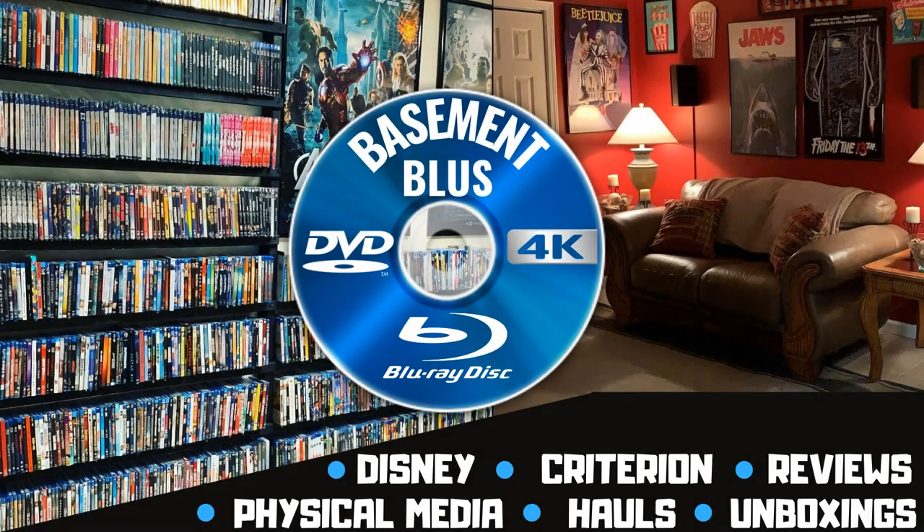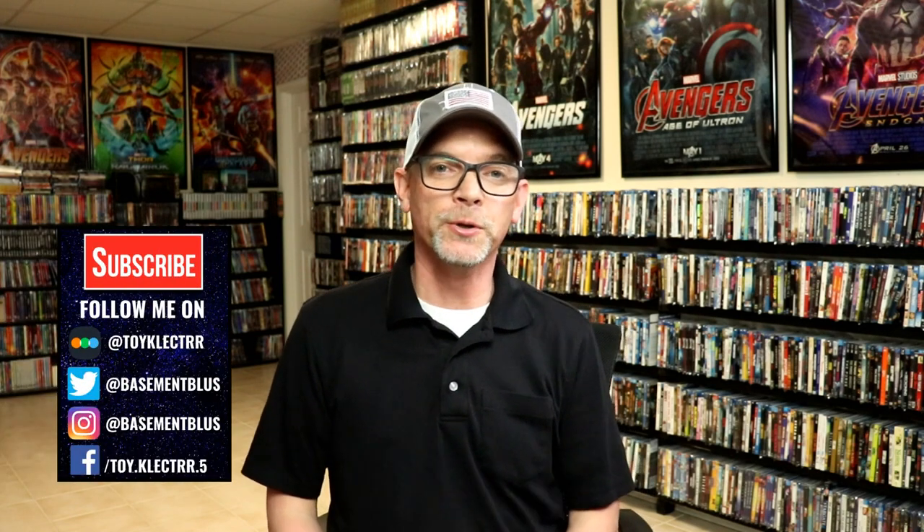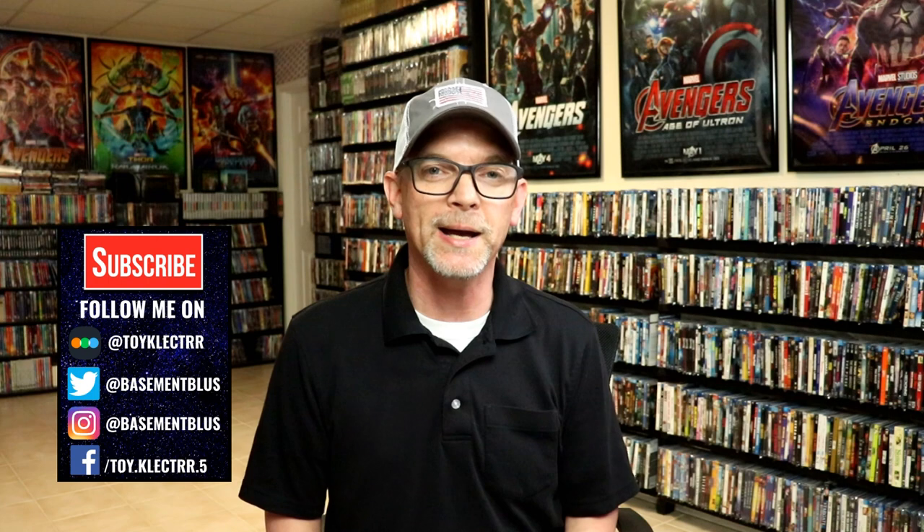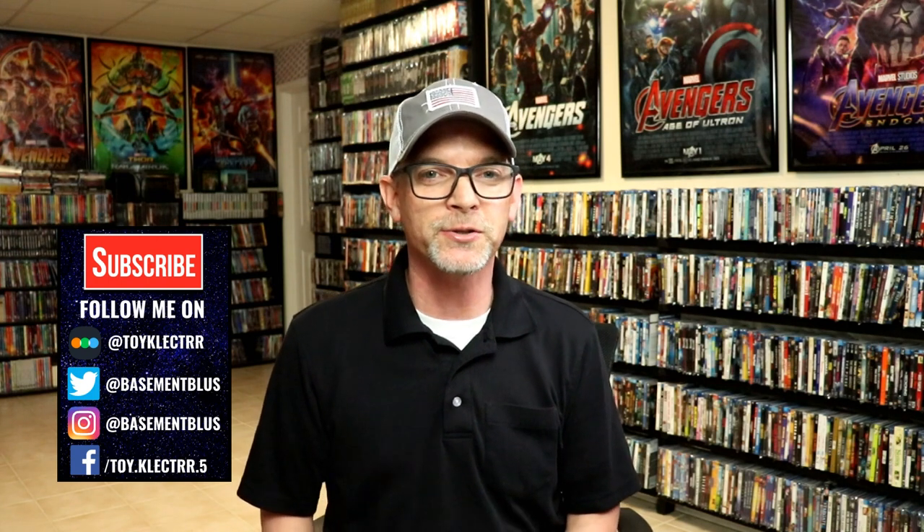Hey, Tony here. Today I'm going to show you all of my pickups for the month of June. I had a lot of pickups during the month of June — a lot of great titles. We did have some slow weeks, which was nice to catch my breath and not have to purchase as much as I usually do, but I still got quite a few titles, including a lot of pre-orders from previous releases.